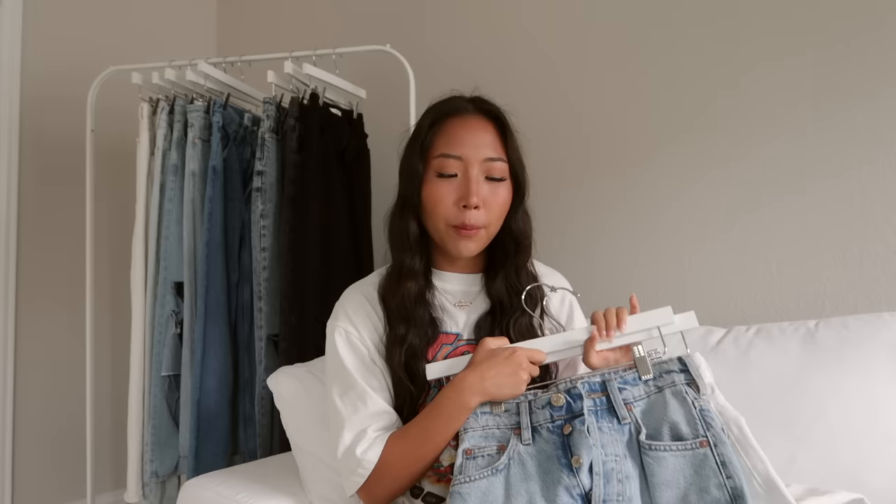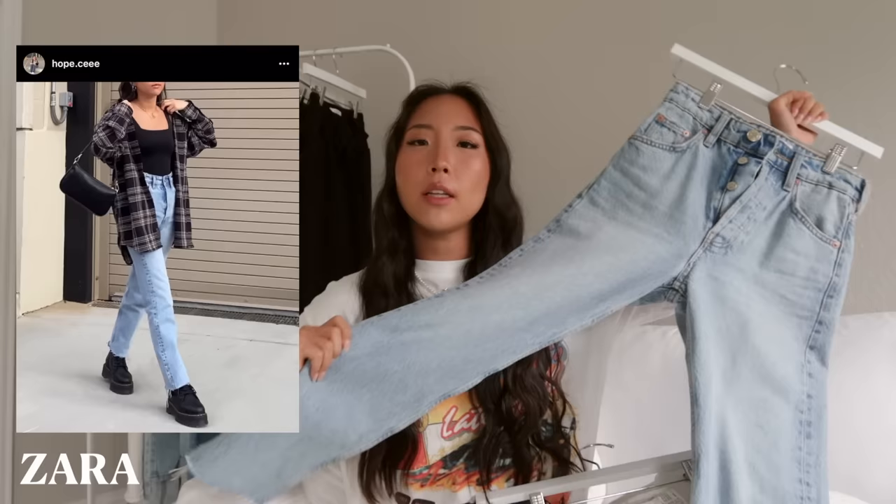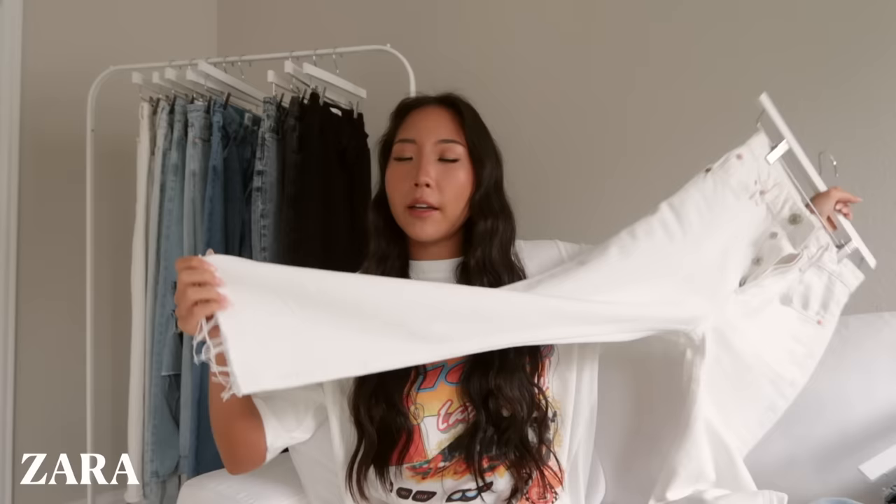Starting off with probably one of my most worn pairs of jeans — these are the Zara High Rise Straight Jeans. I have them in a light blue color as well as white. Like the name, it's just a basic straight leg style, they don't have any ribs, and it does have a raw hem.